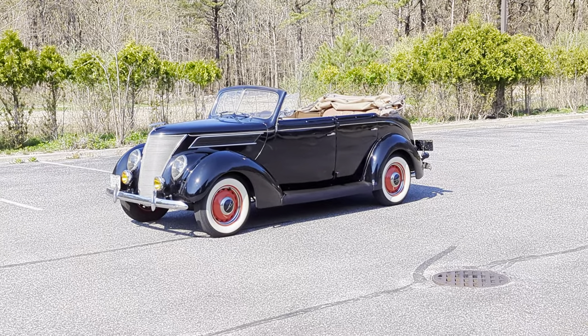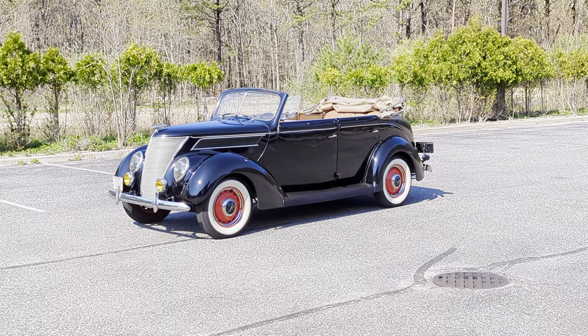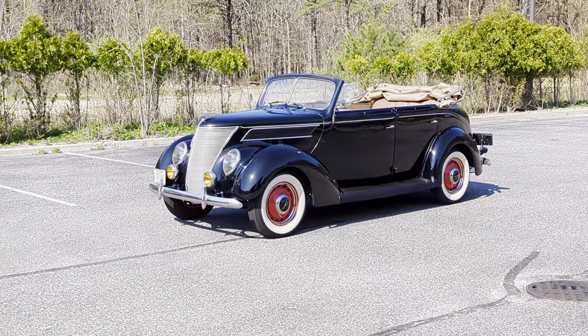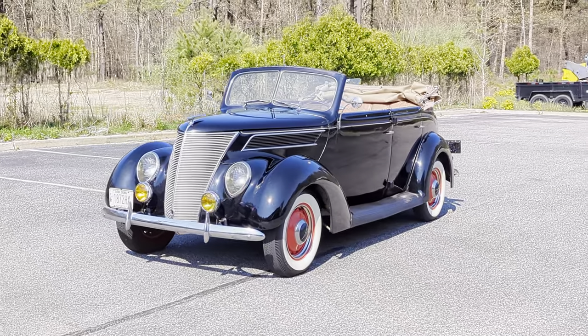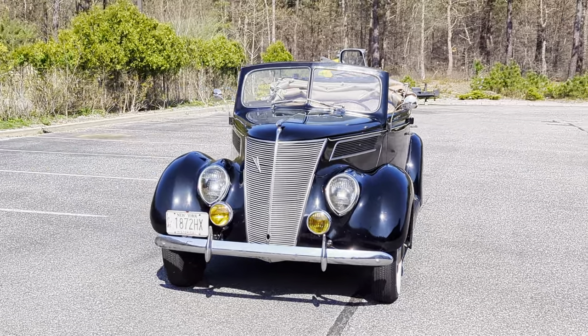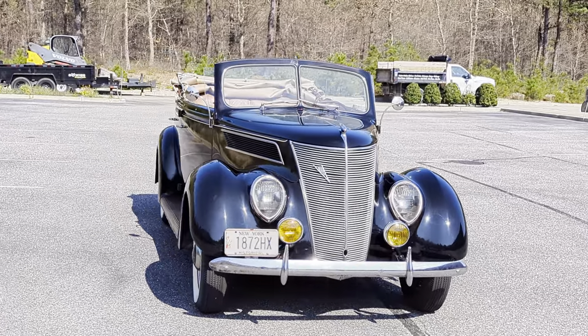She's a survivor. It was found in a barn in Massachusetts in 2009. The last time it was driven — the plate is still on it from Massachusetts — was 1957. She runs perfect. It's only been brought back to be road legal. She's a survivor.